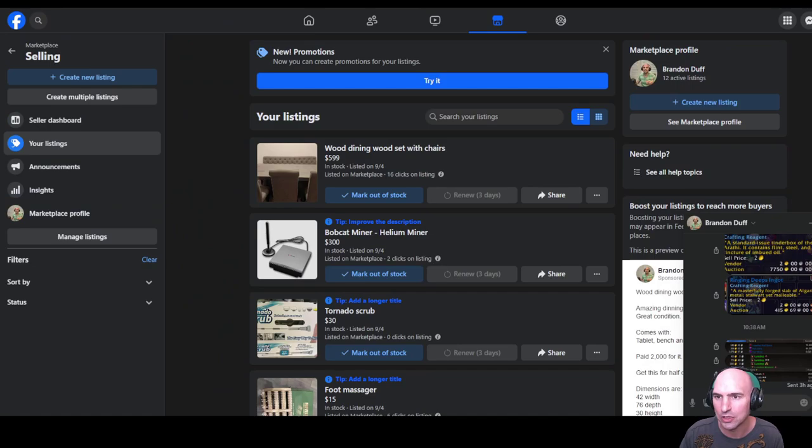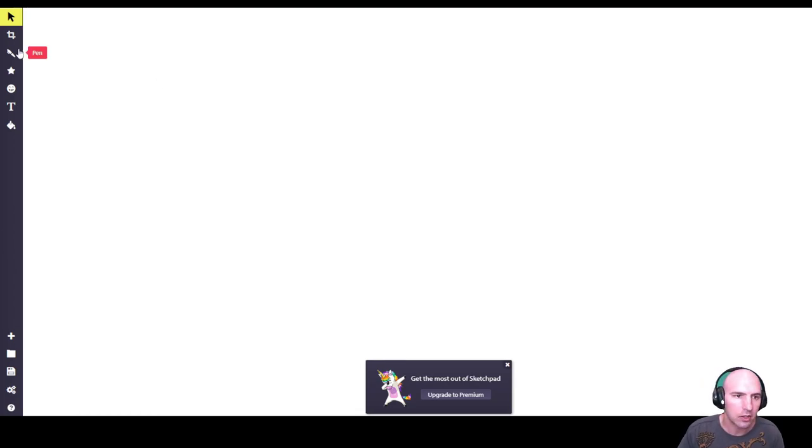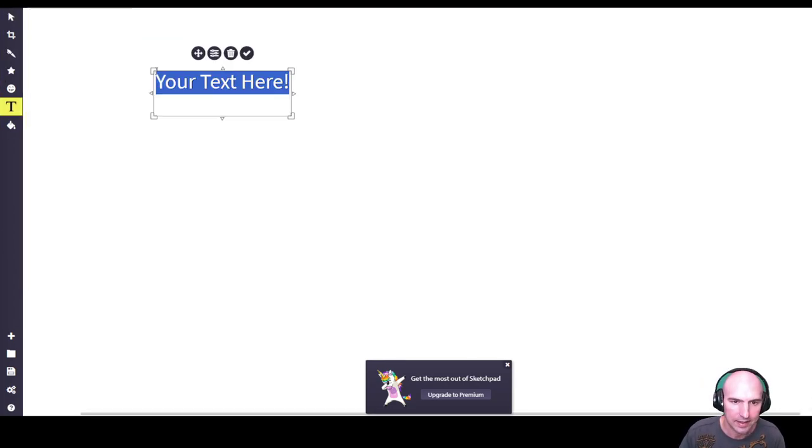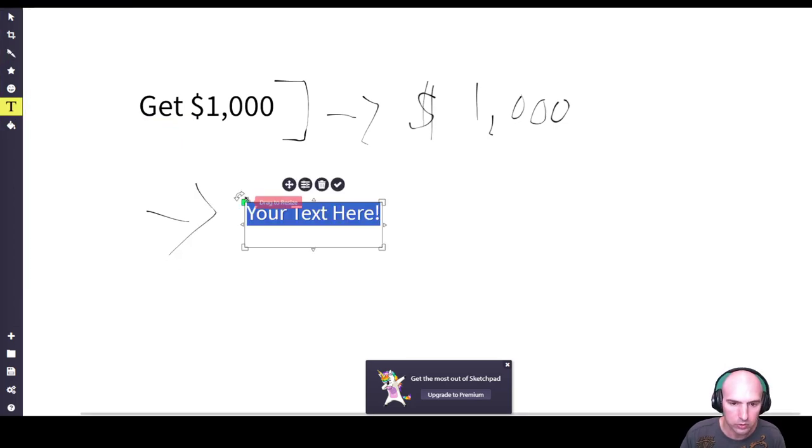Let me get my sketchpad out. Literally all you would need to do is get one thousand dollars worth of products — keep doing reviews until you get a thousand dollars.